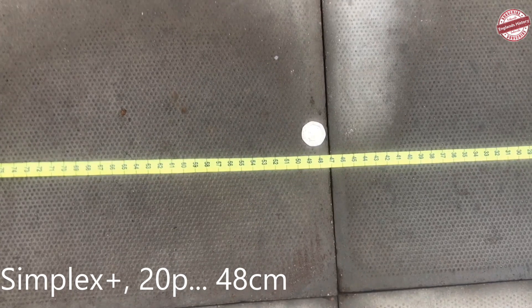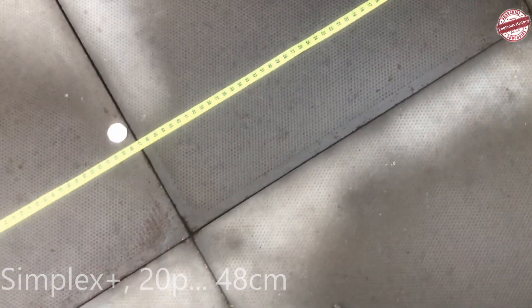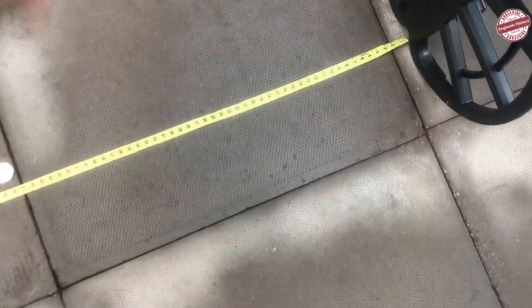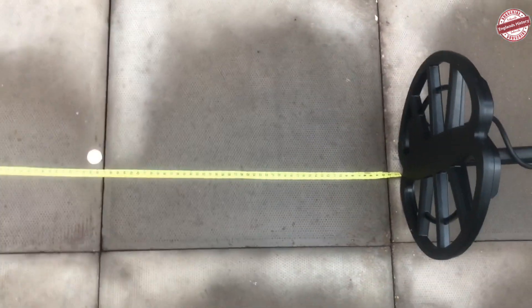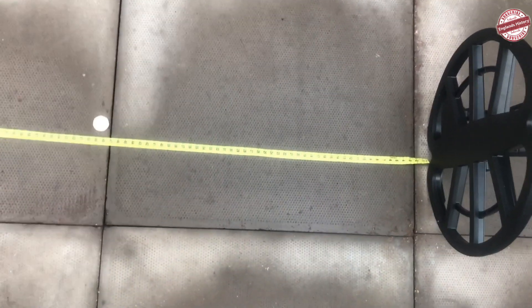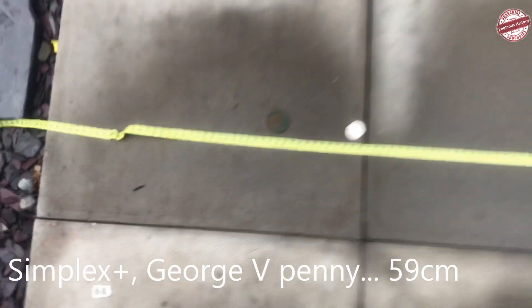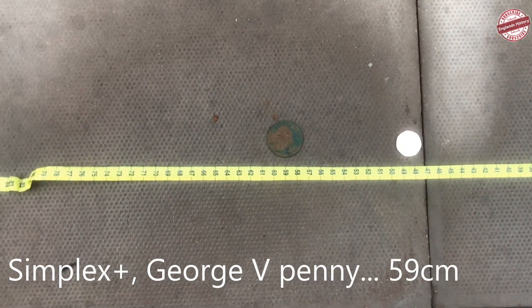George the Fifth penny - 59, nearly 60cm. That's two foot, man!